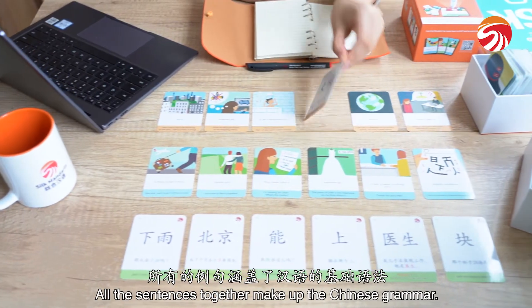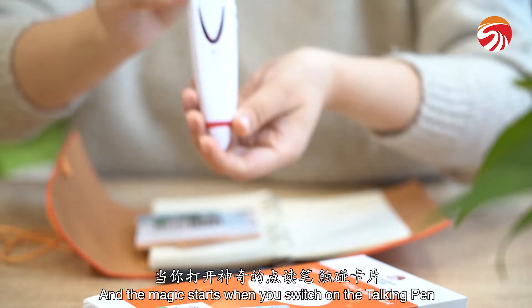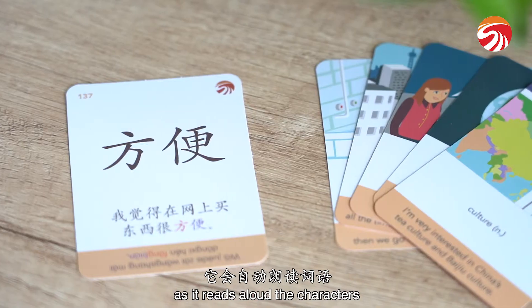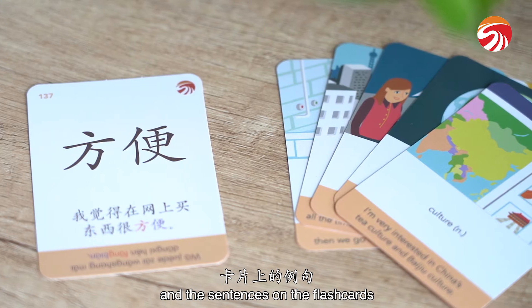All the sentences together make up the Chinese grammar. And the magic starts when you switch on the Talking Pen, as it reads aloud the characters and the sentences on the flashcards.